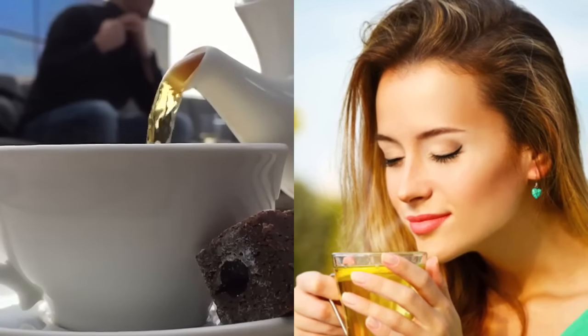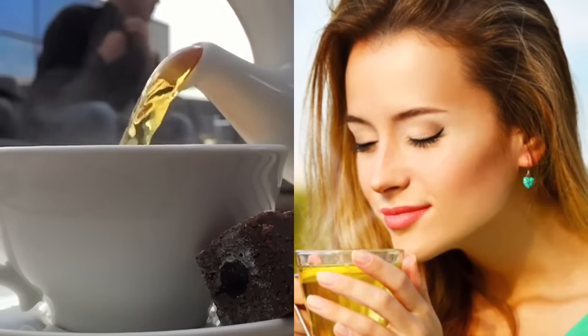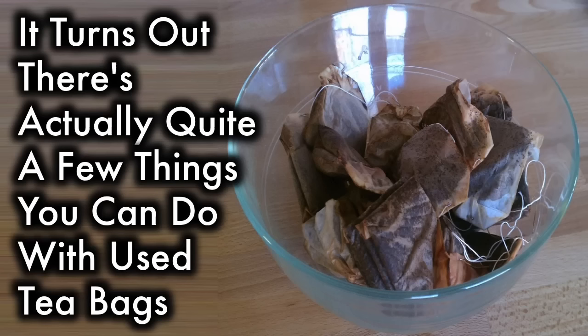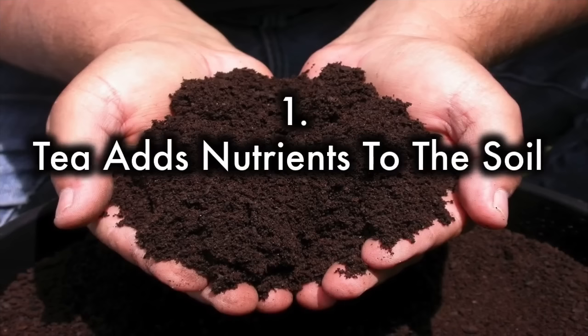Ending your day with a relaxing cup of warm tea is a great way to make drifting off into la-la land a little easier. When most people finish their tea, they toss the used teabag into the trash with little thought. After all, what could you possibly do with a used teabag? It turns out there's actually quite a few things you can do with used teabags, especially in the garden. Keep watching to learn why you might want to bury those teabags instead of tossing them in the trash.